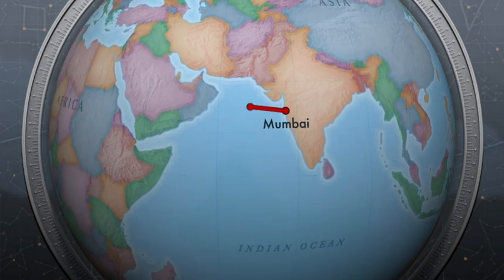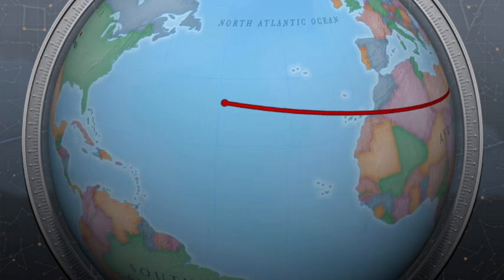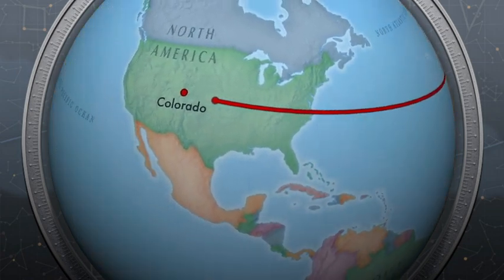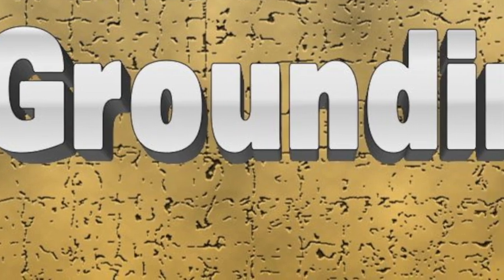I used this technique just yesterday when I felt overwhelmed at the thought of not seeing some close friends who are out of the country for a while. I said to myself, 'I feel really depressed.' Then I grounded myself by feeling my feet on the floor and focusing on touching my spinner ring for a few minutes.